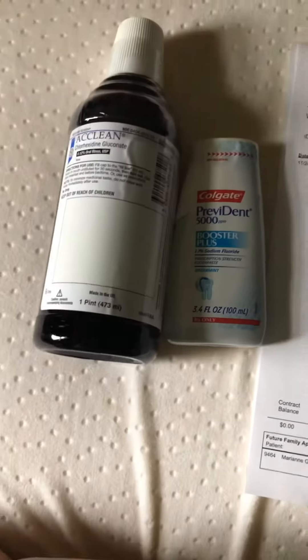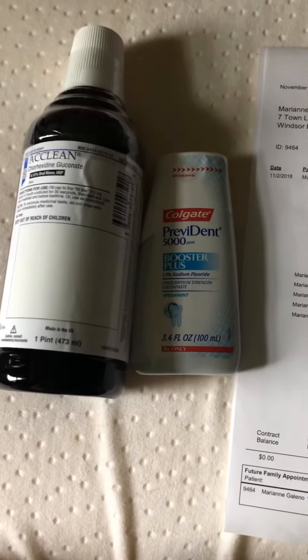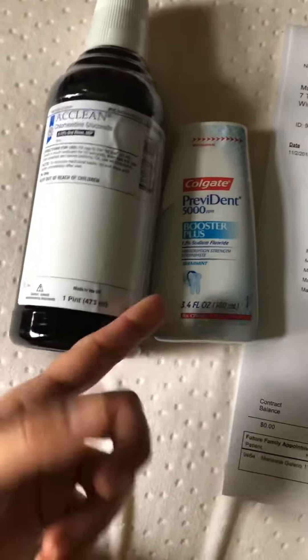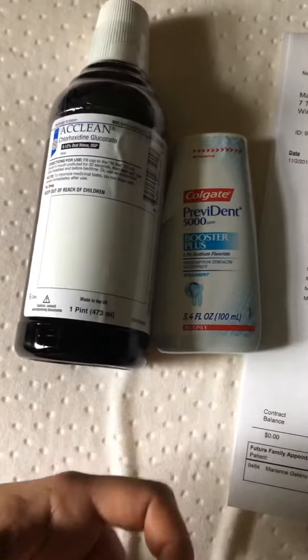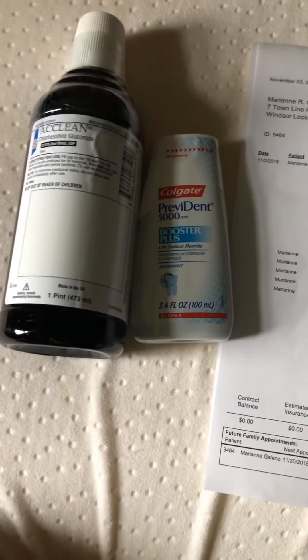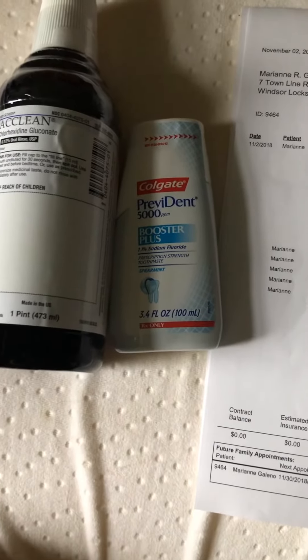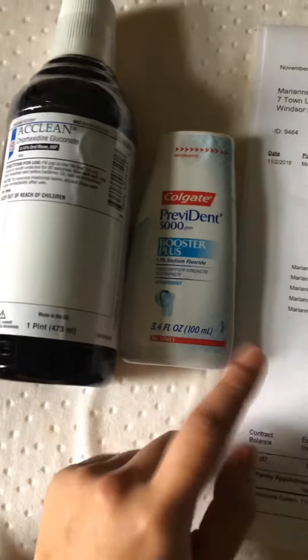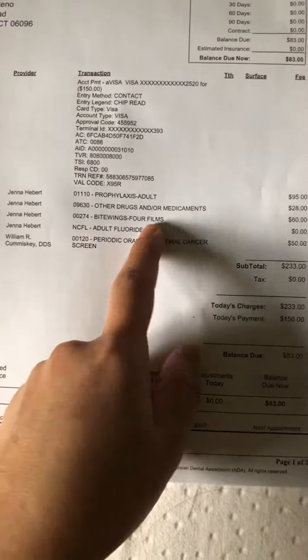I also got some medicines. This one is for my gums — for gingivitis — because my gums are still healing, but they're better than six months ago. This other one is chloride, which is much stronger and can't be bought over the counter. It's only prescribed by dentists.